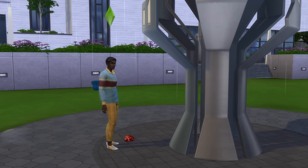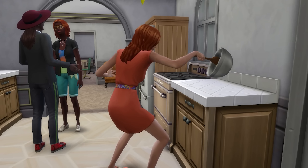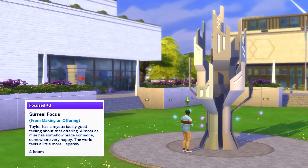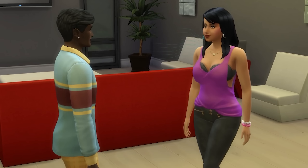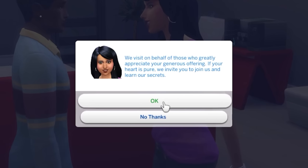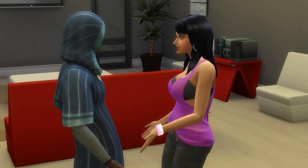If you offer up something particularly good, such as an excellent quality metal, crystal, or even an excellent quality food like cake, you might end up with a plus 3 surreal focus moodlet. Getting this moodlet is the first step in joining the Secret Society. After you get this moodlet and go about living your best uni life, in the next few nights you'll be visited around midnight by two Secret Society members who will invite you to join.